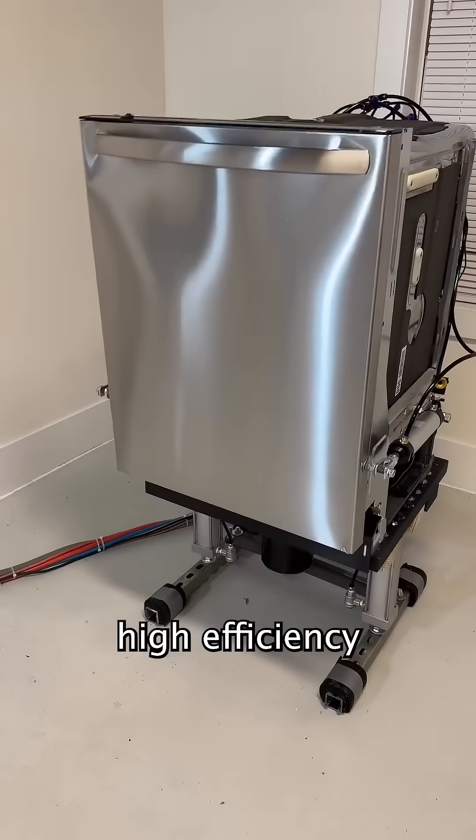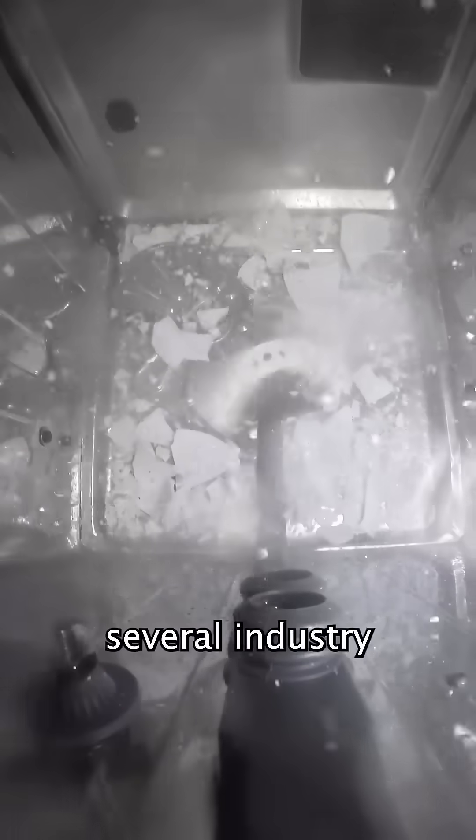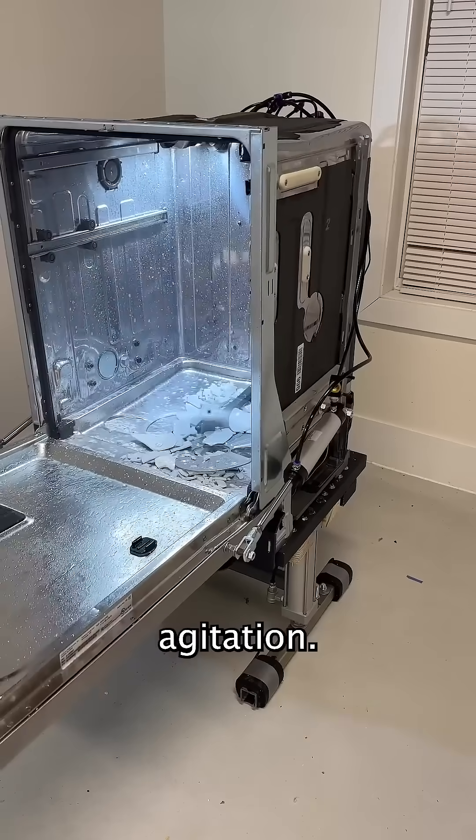Here's the new ultra high efficiency dishwasher we're developing. This includes several industry-leading features — for example, pneumatic base agitation effectively eliminates rust stains.